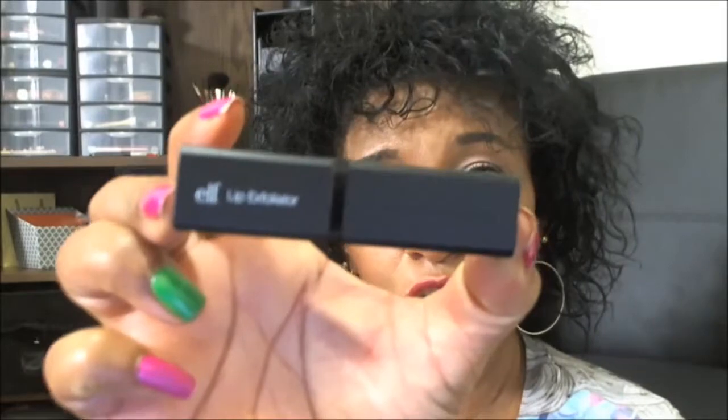What I'm talking about is a product from e.l.f. and it is called the e.l.f. Lip Exfoliator. This is what it looks like in the tube — it looks just like a lipstick, doesn't it? You screw it the same way you would a lipstick, just up or down.